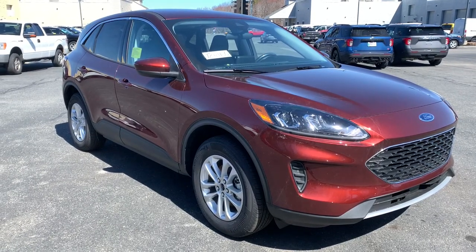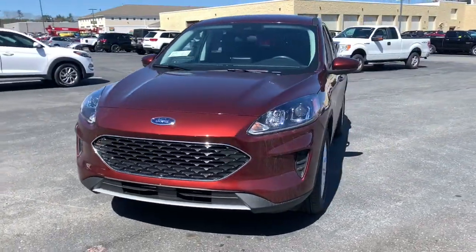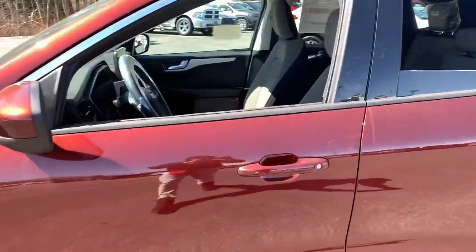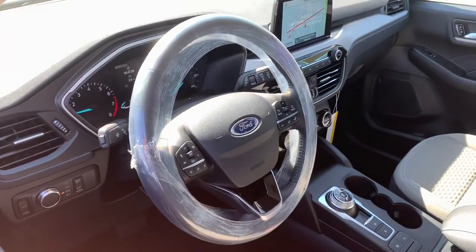Get acquainted with the 2021 Ford Escape. De-stress and decompress in this sleek and sporty Escape. Its quiet cabin, flexible seating and cargo storage, safety features, connectivity, and all-weather capabilities infuse every drive with confidence.